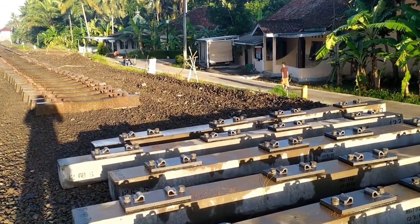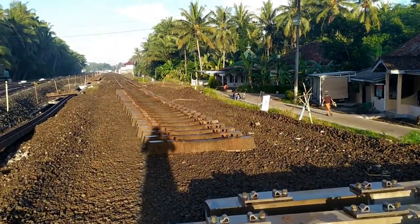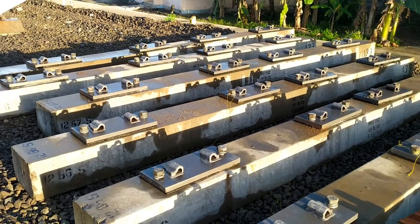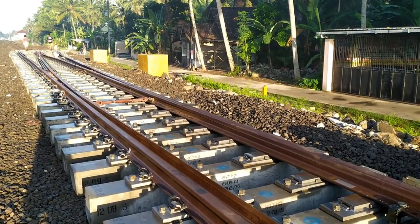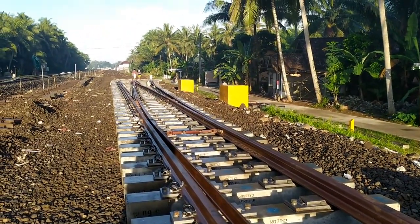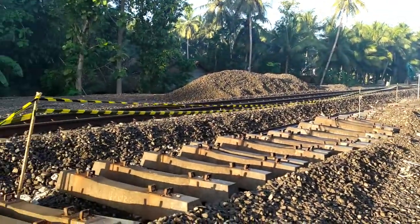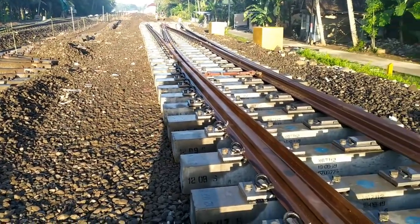Bisa dilihat di depan ini, bantalan rel sudah diganti. Yang di depan sana merupakan bantalan rel yang lama, dan ini merupakan bantalan rel yang baru. Yang sekarang di depan saya ini adalah bantalan rel yang baru, dan bisa dilihat ada Wessel yang akan membawa dari jalur lurus ke jalur 1 dari Stasiun Kedundang baru. Di sebelah kiri ini merupakan bantalan rel yang lama yang dicabut dari sebelah kanan, yang akan diganti oleh bantalan rel ini.